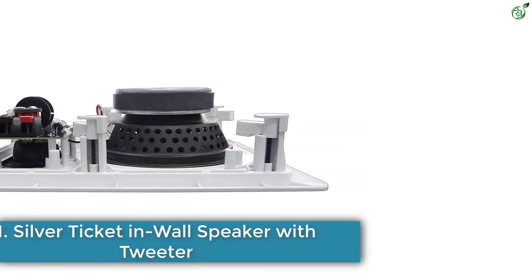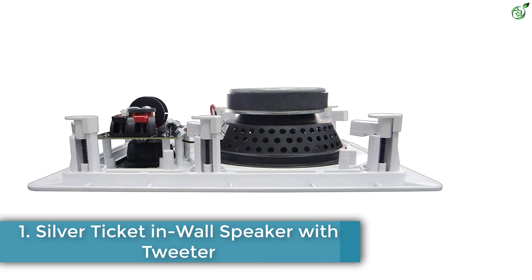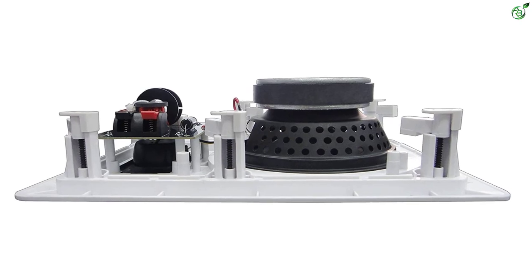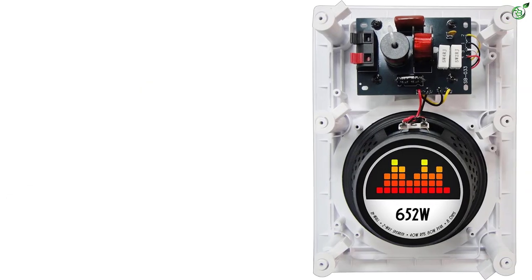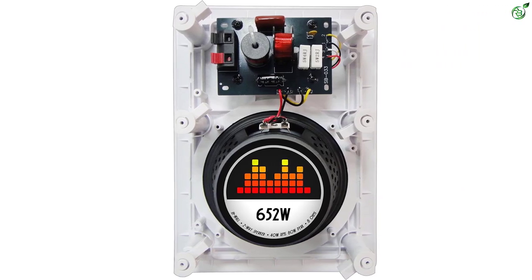Number 1: Silver Ticket in Wall Speaker with Tweeter. Silver Ticket is a brand that manufactures accessories for home theater. The brand has built its reputation for producing high-quality speakers to build a perfect home theater. Silver Ticket in Wall Speaker with Tweeter is a standout product in this segment.